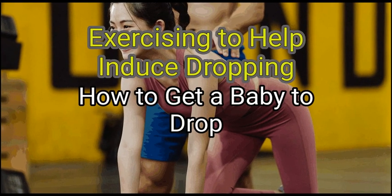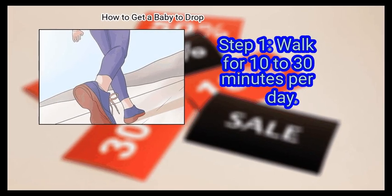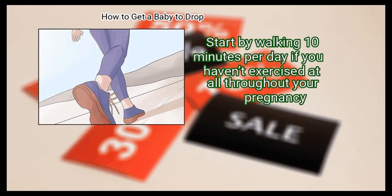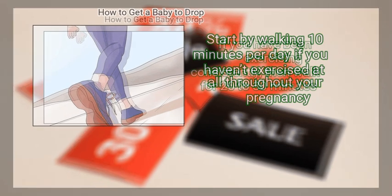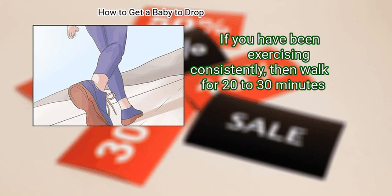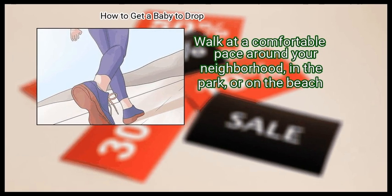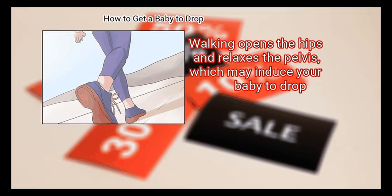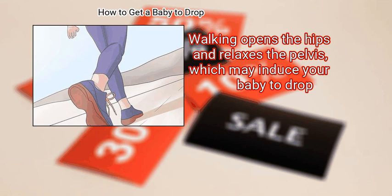Method 2: Exercising to help induce dropping. First, walk for 10 to 30 minutes per day. Start by walking 10 minutes per day if you haven't exercised at all throughout your pregnancy. If you have been exercising consistently, then walk for 20 to 30 minutes. Walk at a comfortable pace around your neighborhood, in the park, or on the beach. Walking opens the hips and relaxes the pelvis, which may induce your baby to drop.